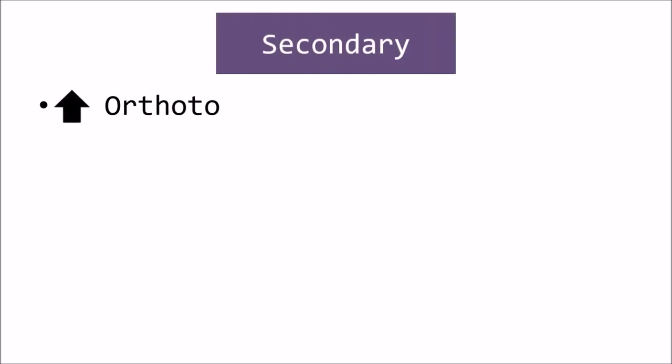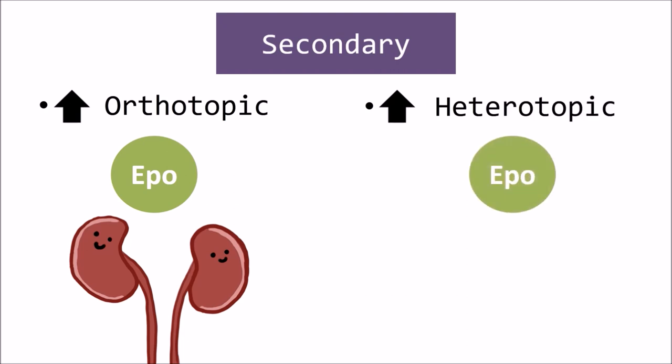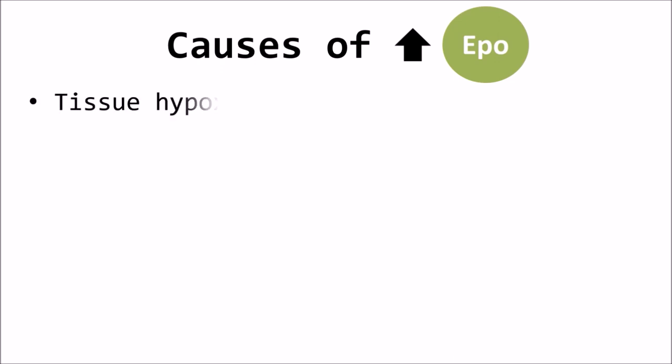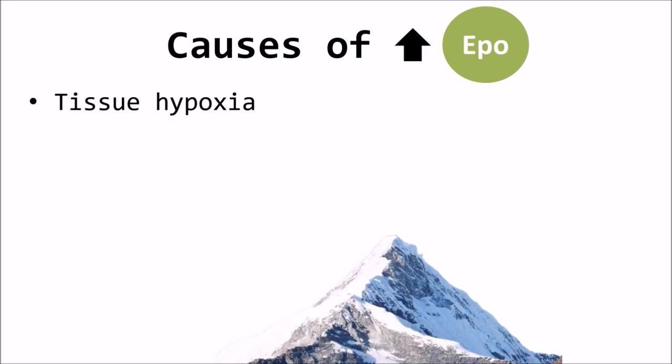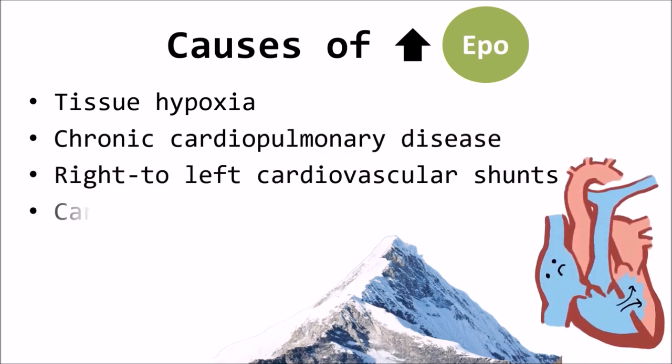Secondary erythrocytosis can result from increased orthotopic erythropoietin production, meaning erythropoietin produced by the kidneys, or it can be heterotopic, meaning erythropoietin produced at sites other than the kidneys. Some causes of orthotopic erythropoietin production are physiologically appropriate and occur in response to tissue hypoxia, such as at high altitude and in chronic cardiopulmonary disease, right-to-left cardiovascular shunts, and carboxyhemoglobinemia.